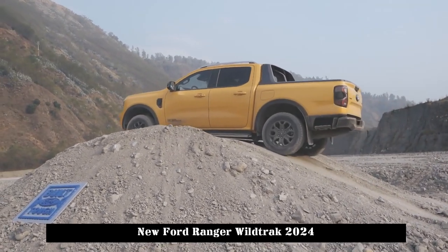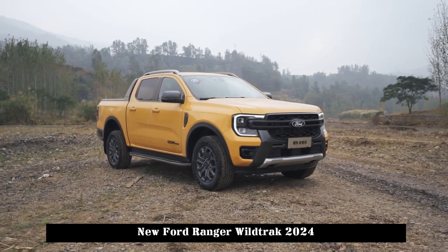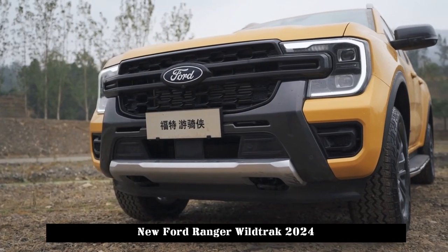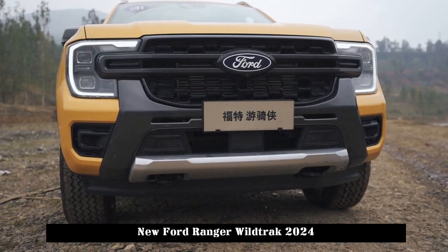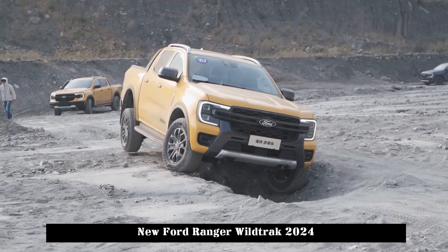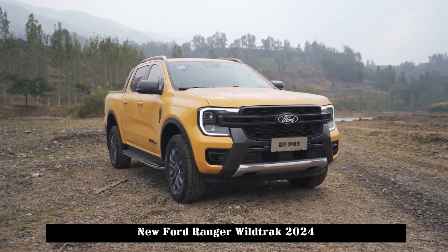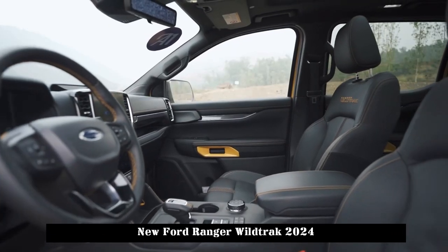Many people may think that a pickup truck is just a transportation vehicle and should not have smart configurations or entertainment functions. But the Ford Ranger has truly turned the industry's old perception of pickup truck configurations on its head. All models are equipped with a 12.3-inch LCD display and 12.1-inch LCD central control screen, SYNC Plus smart interconnection system, smart dual driver, voice recognition, OTA remote upgrade, and drone, internet, GPS or Beidou satellite navigation. In terms of smart driving assistance, it is equipped with 30 high-precision sensors that enable L2-level smart driving assistance performance.